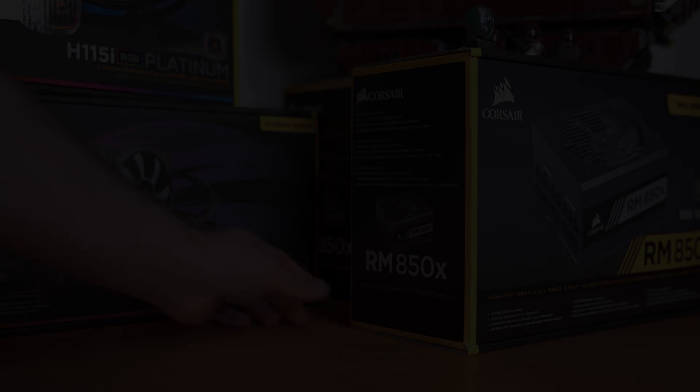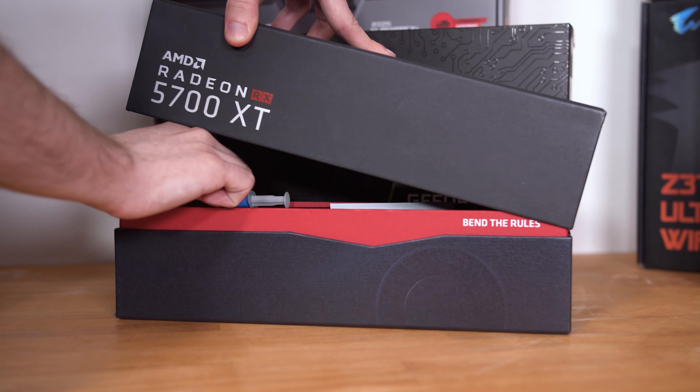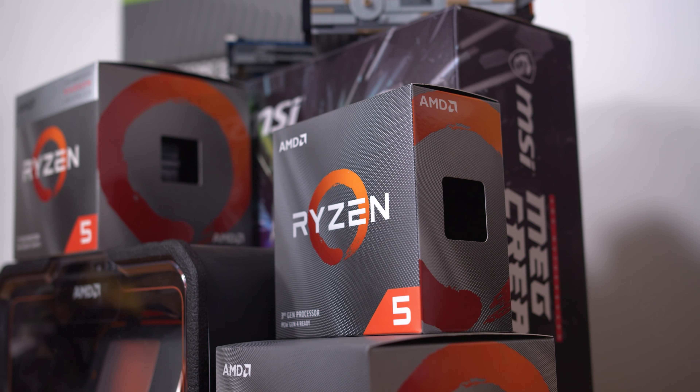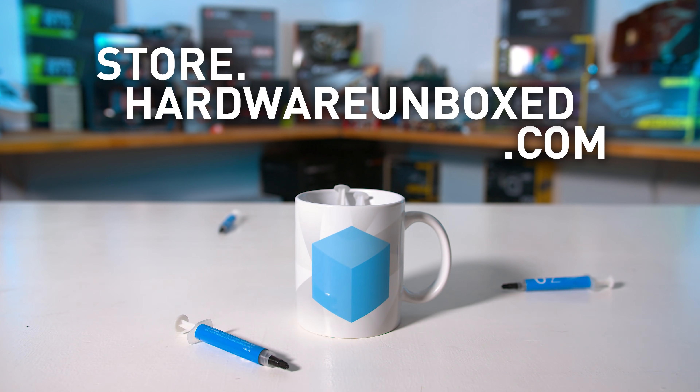But before we get into it, a quick shameless plug. Around here at Harbour Unboxed, our thermal paste just keeps getting lost. If only there was some place we could collect it all together — the Harbour Unboxed mug, now available at store.hardrunbox.com.